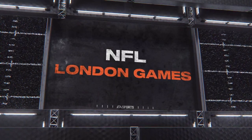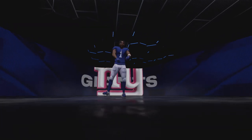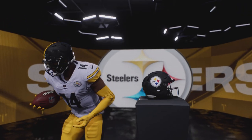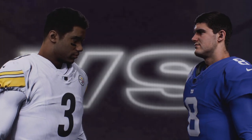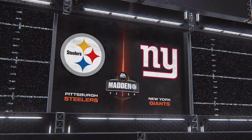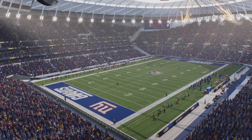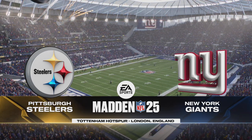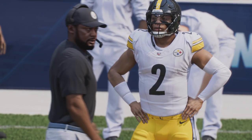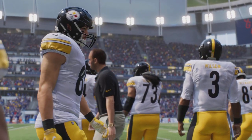It's the National Football League on EA Sports, where we'll see two of the NFL's oldest and most storied franchises. It's the Pittsburgh Steelers and the New York Giants, coming your way next. It's one of the globe's most famous football venues, but this crowd of 60,000 plus has gathered to watch a different type of football. Welcome to Tottenham Hotspur Stadium in London.